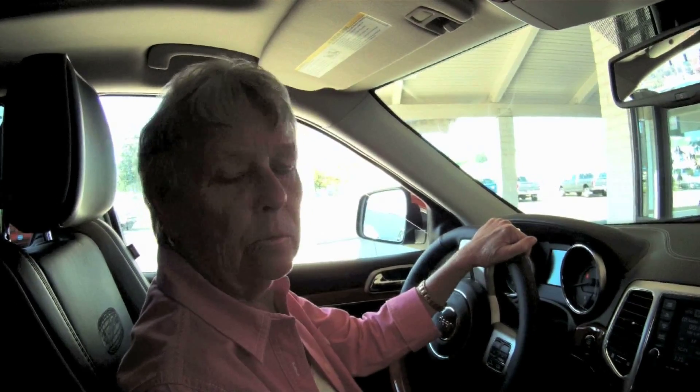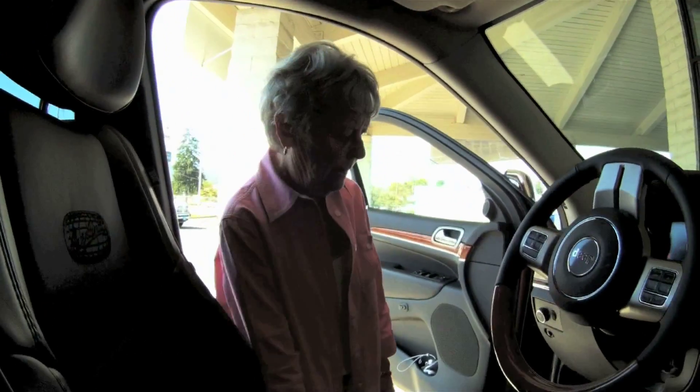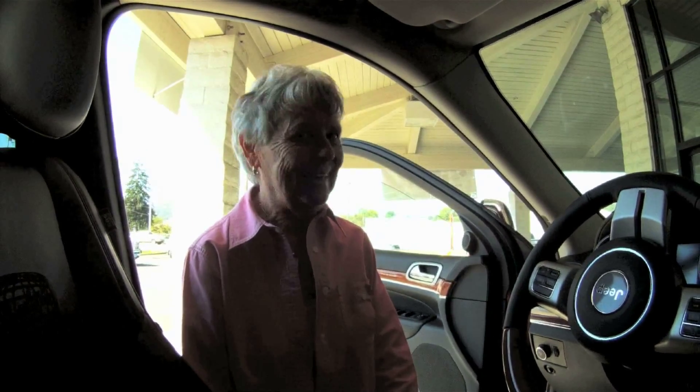It's very comfortable and beautifully finished. Of course it has seats that warm up, but it also has ones that cool down, so it's quite nice.